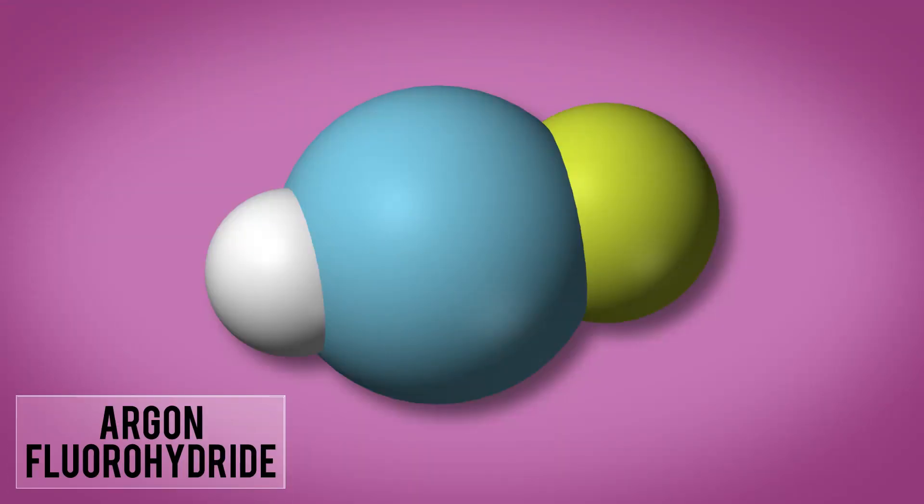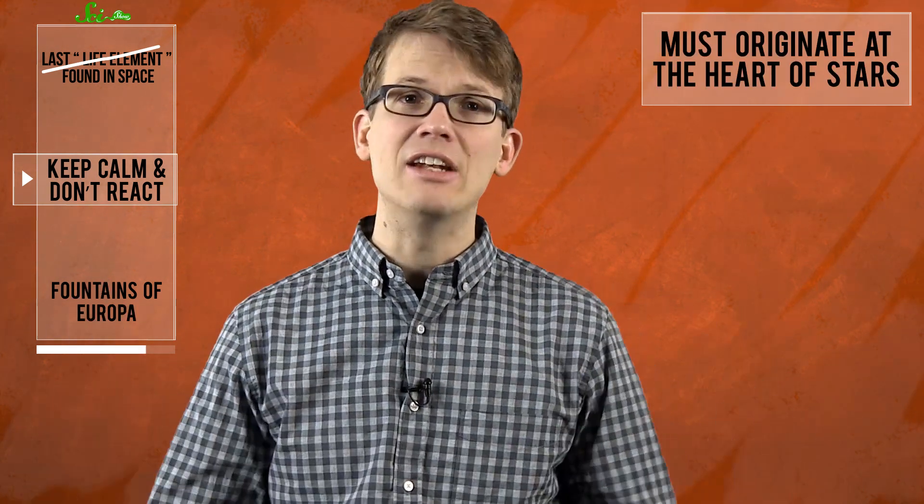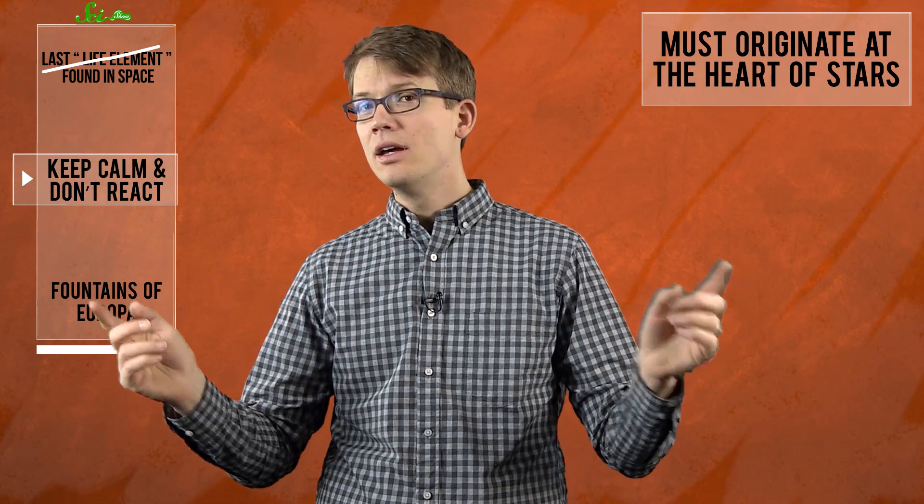There's only one known argon molecule on Earth, argon fluorohydride, and that wasn't even discovered until the year 2000. Astronomers suspect that these molecules, and the isotopes of argon that form them, must originate in the intense energy at the heart of stars. And again, this is something that astronomers guessed was possible, but this is the first time that we've actually seen it in action.